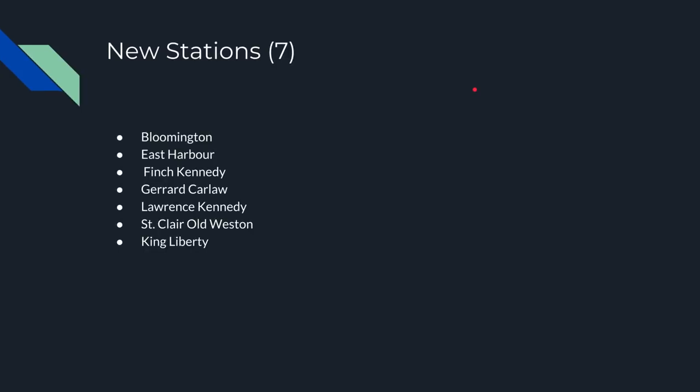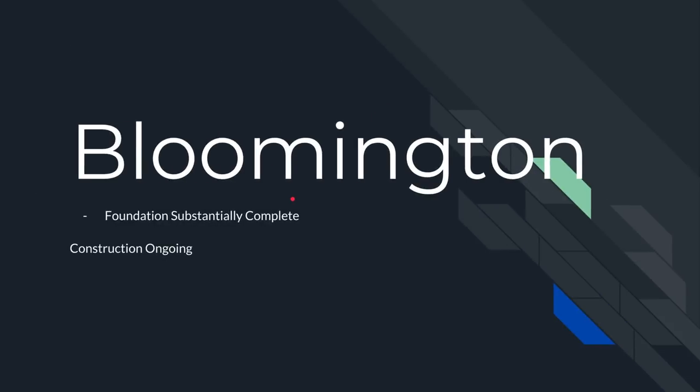We have some new stations: Bloomington, East Harbour, Finch, Kennedy, Gerrard, Carlisle, Lawrence, Kennedy, St. Clair, Old Weston, King Liberty. Most of these are RER stations. Bloomington is on the Richmond Hill line — it's a big, cool, interesting arcade with an integrated canopy station, extending the Richmond Hill line. There's also the Bowmanville extension and Niagara, but there weren't any real updates on those this quarter. For Bloomington, the foundation is substantially complete, so construction should be coming along over the next year and a half.